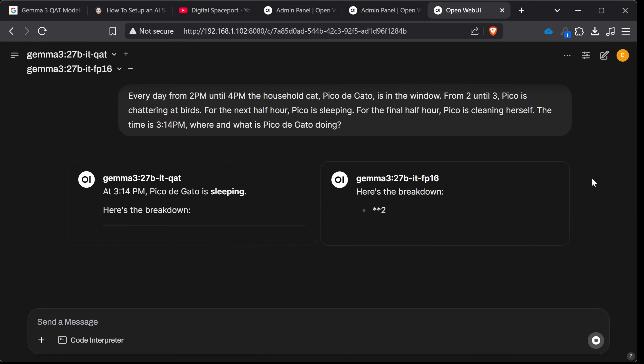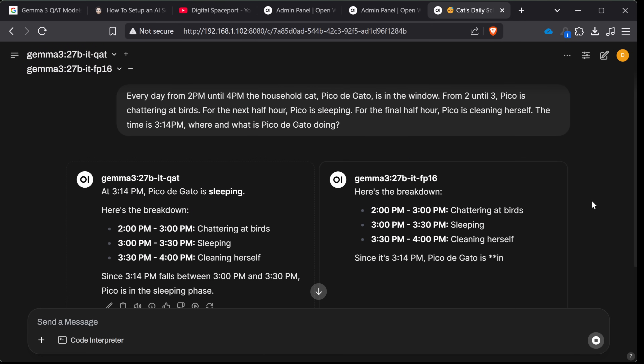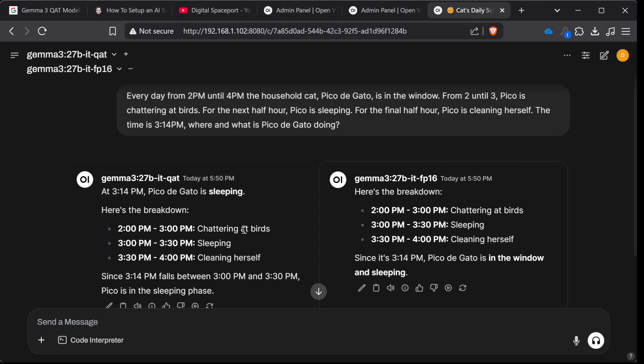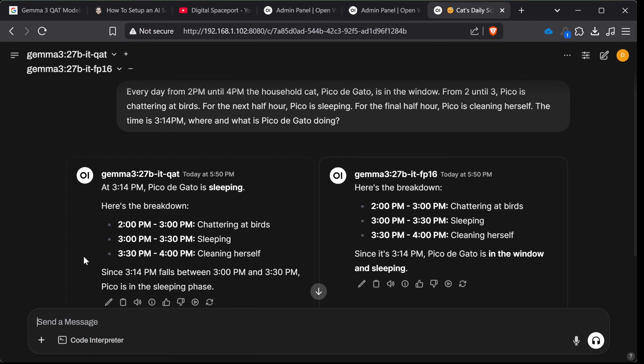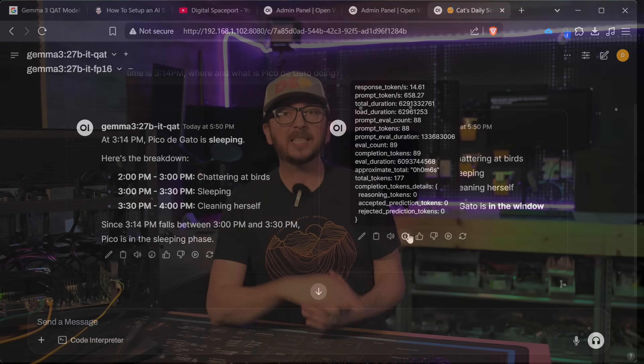Next we're going to do Pico de Gato and ask from a specific time period where the cat is and what the cat is doing. At 3:14 PM, Pico should be in the window napping. At 3:14 PM, the QAT said Pico is in the sleeping phase, but this one failed to tell me where Pico was. The QAT did not catch that part of the instructions — it completely omitted the fact that it's in the window. The FP16 side did get that one correct.